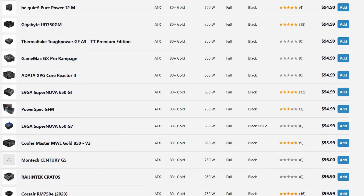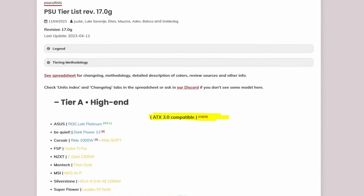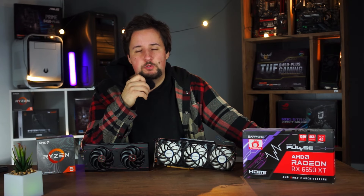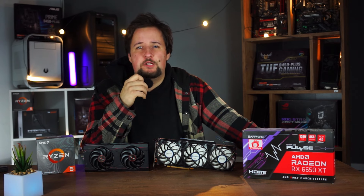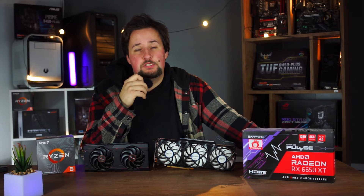A decent power supply that is ATX 3.0 compatible — a list of good ones can be found on the Linus Tech Tips forum, which has a guide on ATX 3.0-compatible quality power supplies. For this system I'd recommend 600 watts with 80 Plus Gold certification.